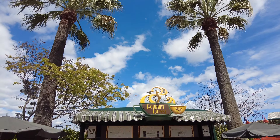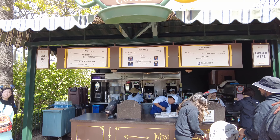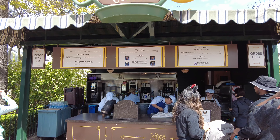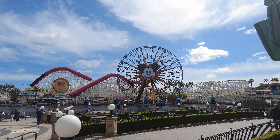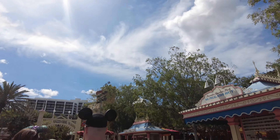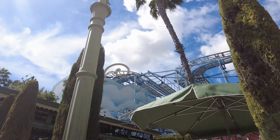Then I headed on out and I spotted gourmet coffee — Joffrey's coffee is here! I had no idea. So I decided I'd have to come back in the morning to get a delicious cup of Joffrey's. They have lattes here and I was so excited to see this. If you didn't know, Joffrey's is like the Disneyland Resort and Disney World go-to coffee — pretty much everywhere serves it and it's so delicious.